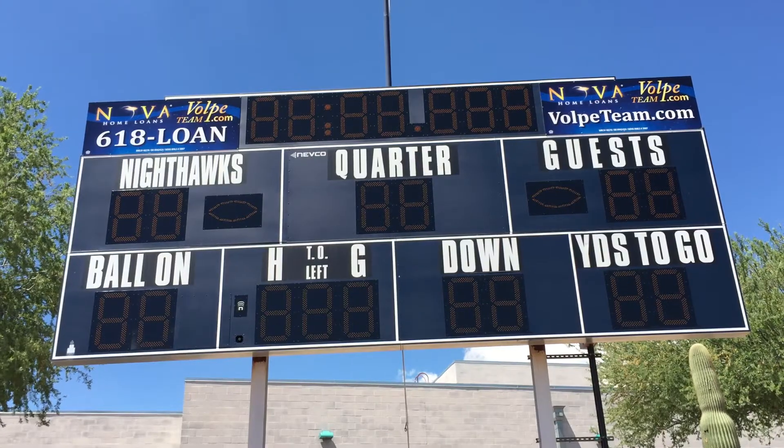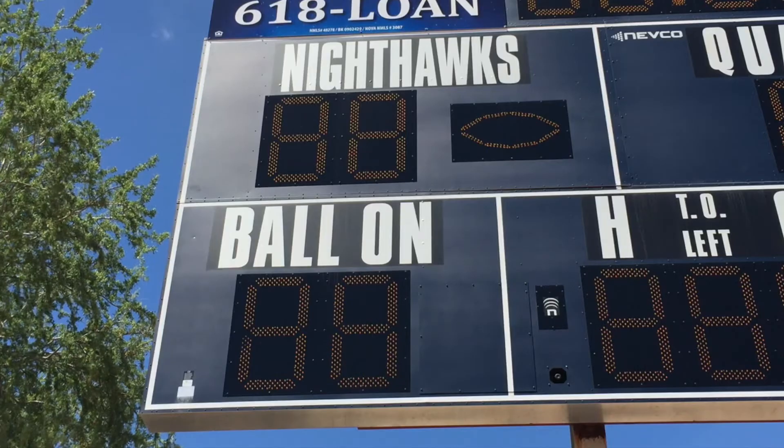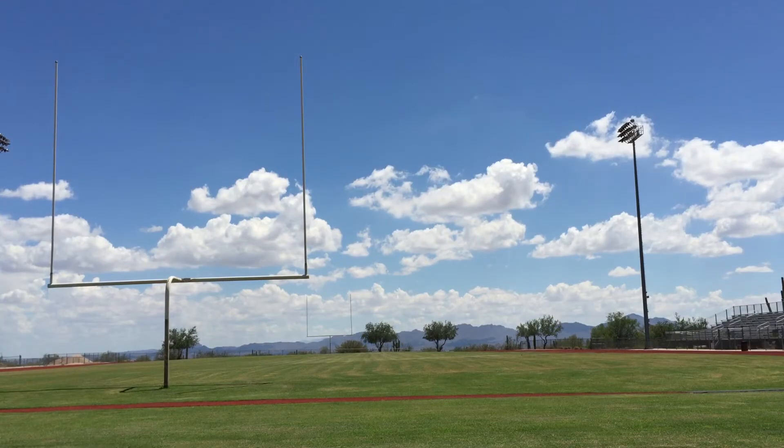It's funny — the opposing coaches that have never been here before always come up and they're pretty amazed by the setting.